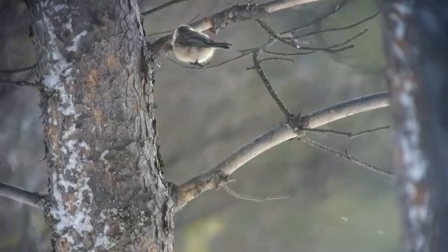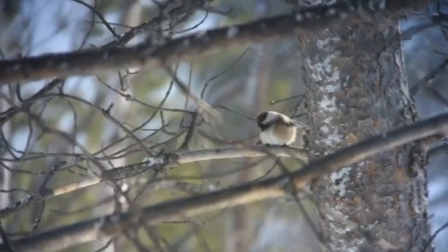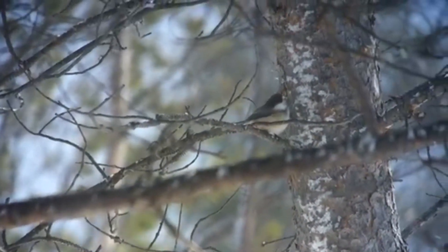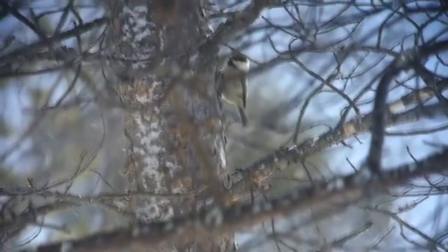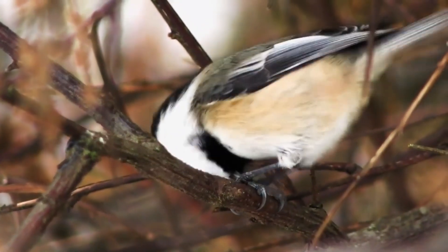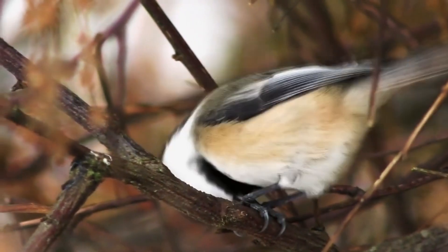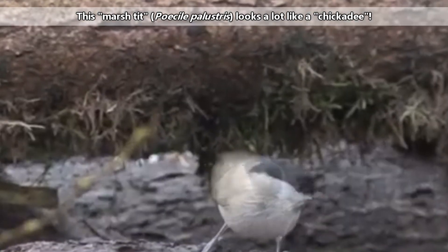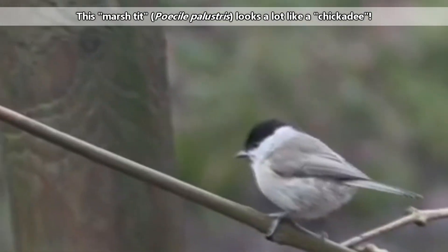The gray-headed chickadee is also known as the Siberian tit. Chickadees are native to the northern hemisphere, and most species are found only in North America, though the gray-headed chickadee also lives throughout the northern reaches of Europe and Asia. This is the deciding factor on whether birds in this genus are called a chickadee or a tit — those ranging in Europe and Asia are called tits, while those in North America are called chickadees.